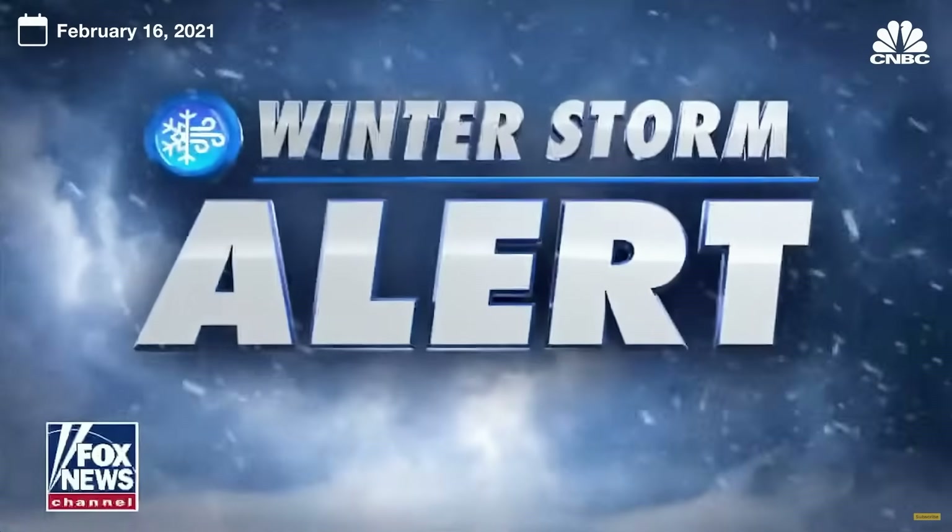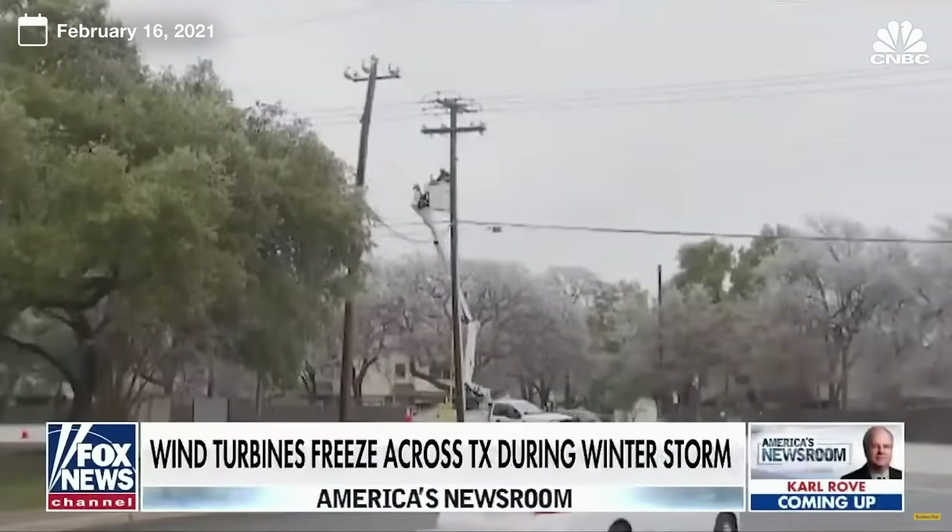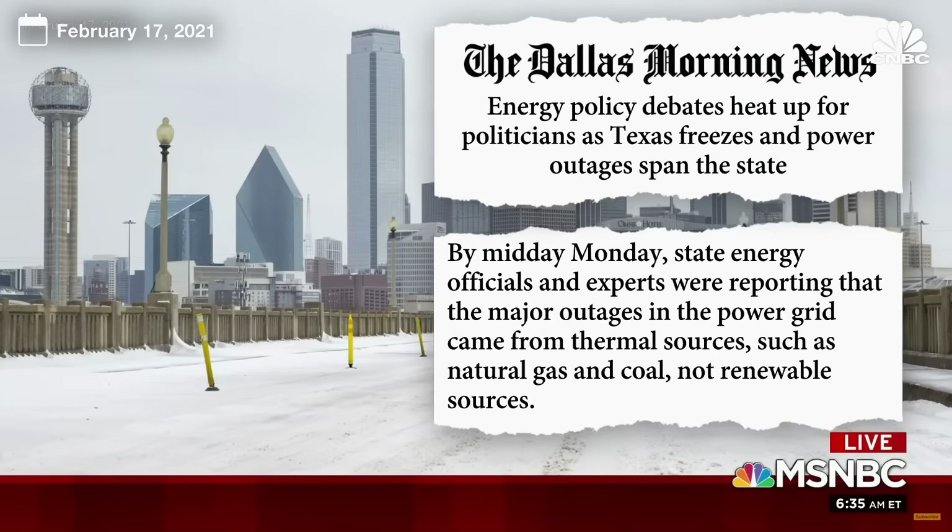The blackouts in Texas are being made worse by the failure of wind turbines, many freezing in the icy weather. But the major outages in the power grid came from thermal sources, such as natural gas and coal.